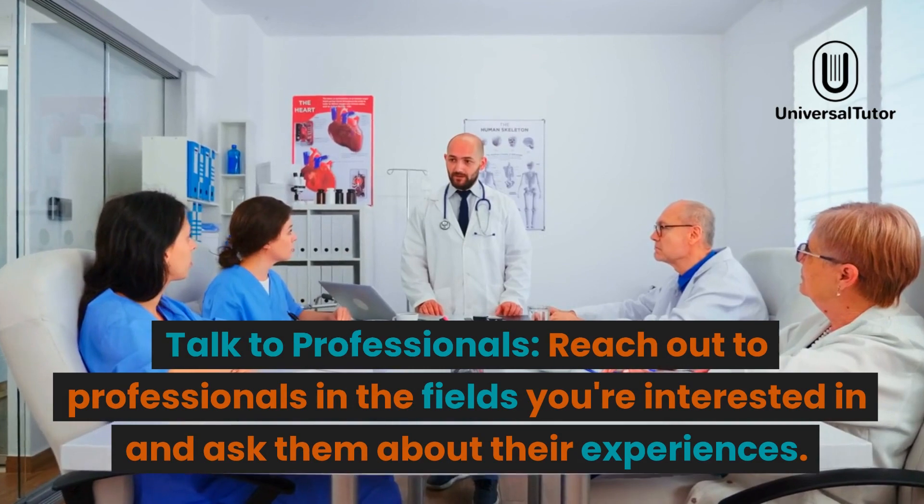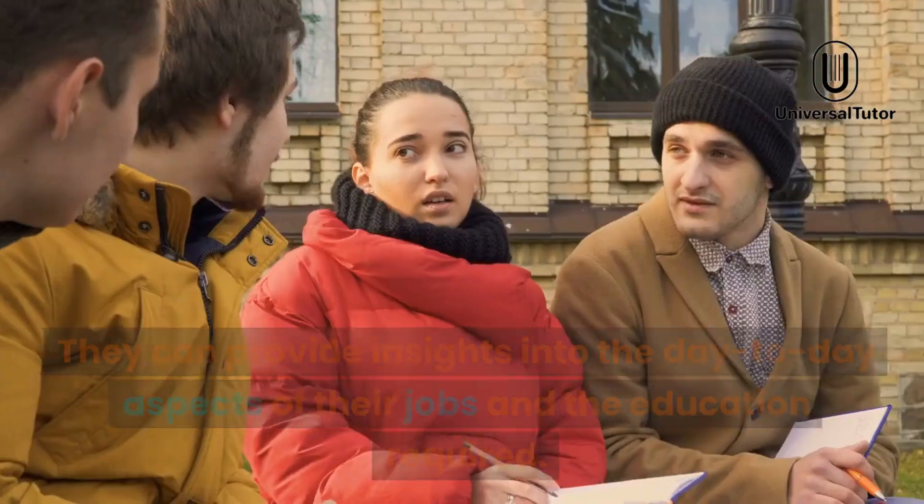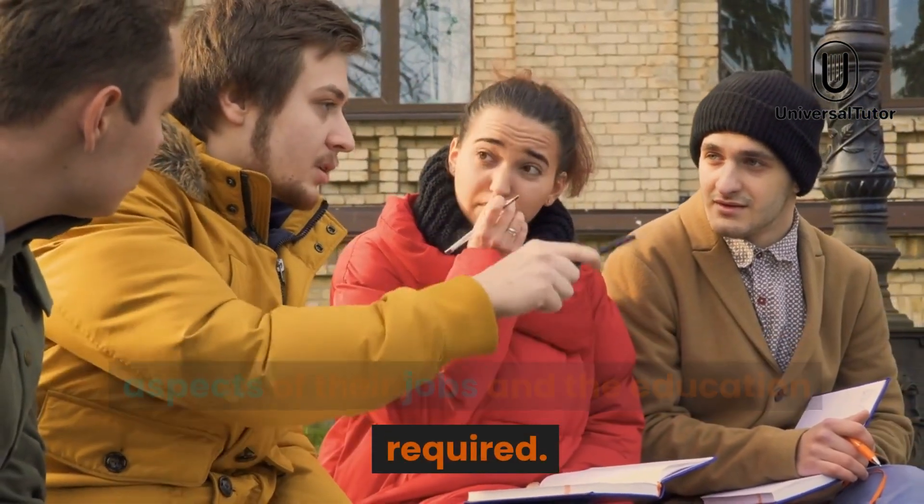Talk to professionals. Reach out to professionals in the fields you're interested in and ask them about their experiences. They can provide insights into the day-to-day aspects of their jobs and the education required.